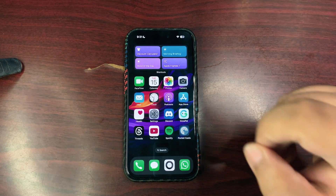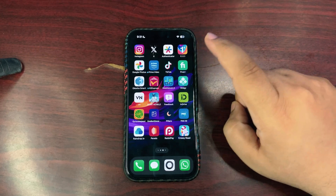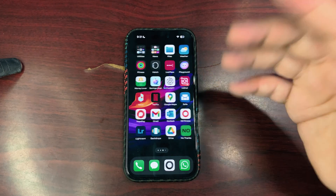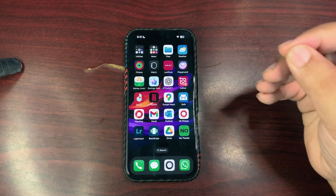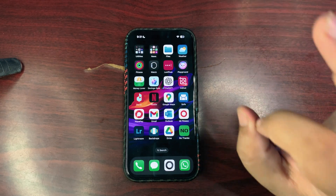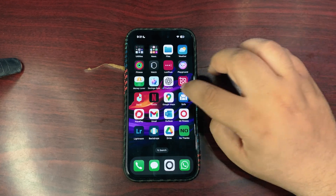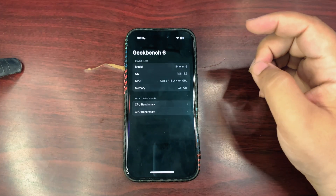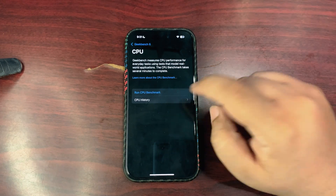Now talking about performance — overall use was really nice. I really enjoyed using my phone today; I haven't faced any sort of lag or any other issue. Everything was working buttery smooth and things are really fine. Going into the GeekBench app to share the results in the CPU history.